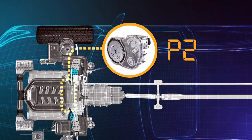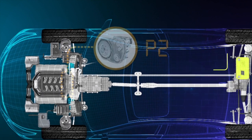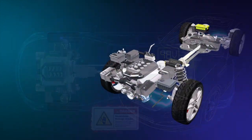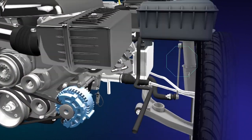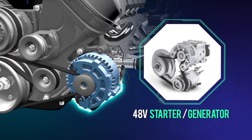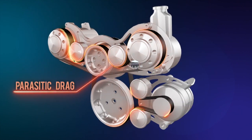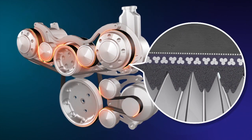In this Motor Age Training Connect training video, we'll be exploring 48-volt mild hybrid technology. With many new vehicles now being fitted with 48-volt systems, we'll cover why this technology exists and how it all works. Here's a preview of what you can expect to see in this module.